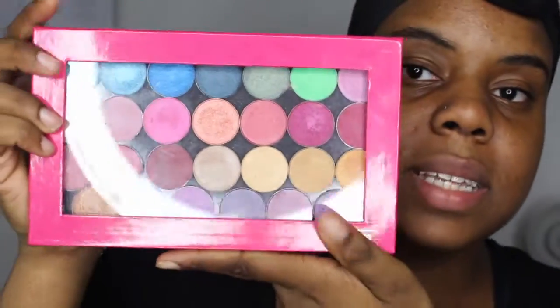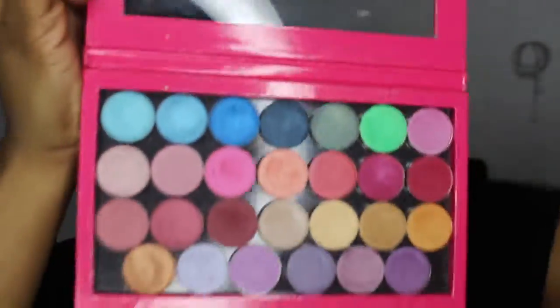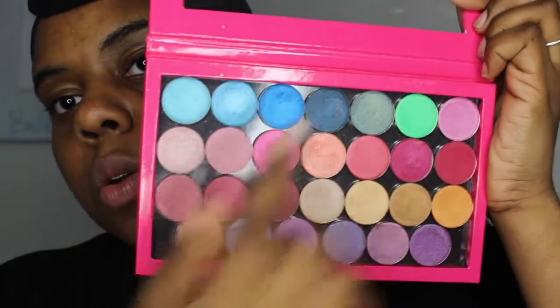Hey everyone, welcome back to my new video. Today I wanted to do a bit of a galaxy kind of look with the color blue, because I haven't really worked with blue in any of my looks. I want to pull colors from my Coastal Scents Hot Pots — I have a nice selection of blues right here in the corner.